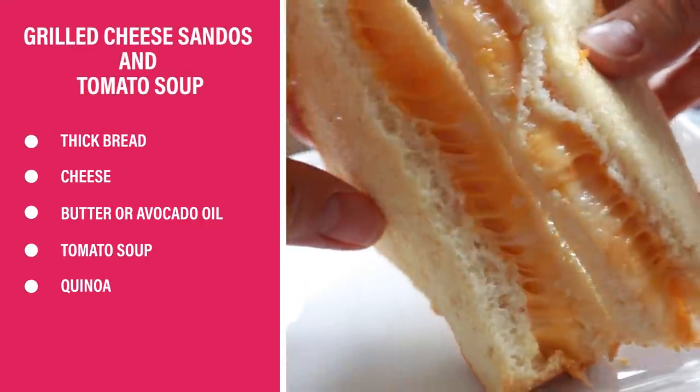Are you ready to see these go-to meal ideas? Let's go. Soup and sandwiches are a super easy dinner idea, and if you use my little secret, it'll be protein packed as well.